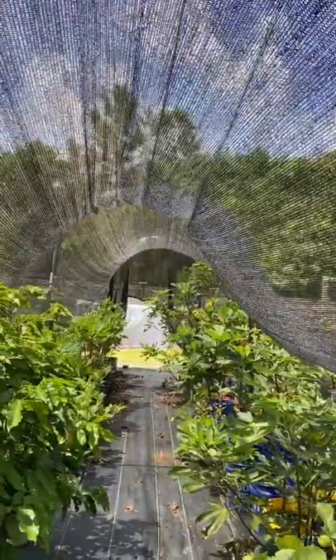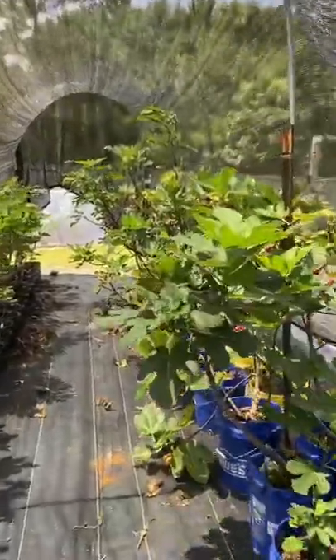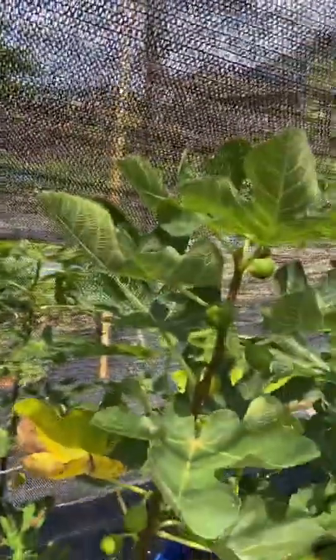I want you to see how awesome it is under here. It must be a solid 10 degrees cooler and much more comfortable. I have all of my drip irrigation running, keeping my pots nice and moist. Everything overall looks pretty good in here, and you can see just how effective this 40% shade cloth is.